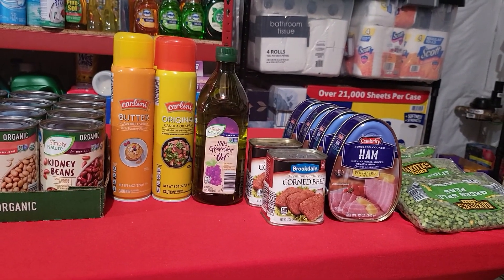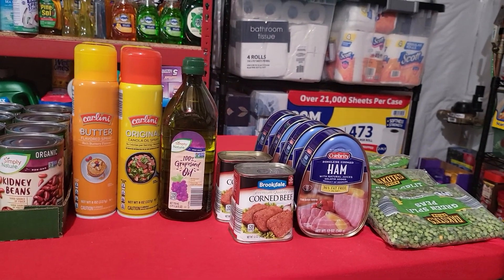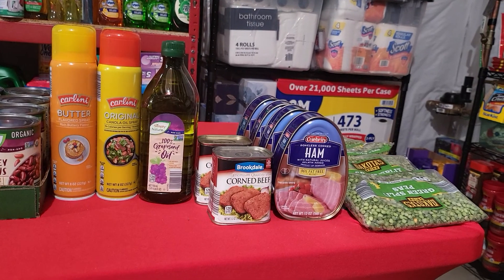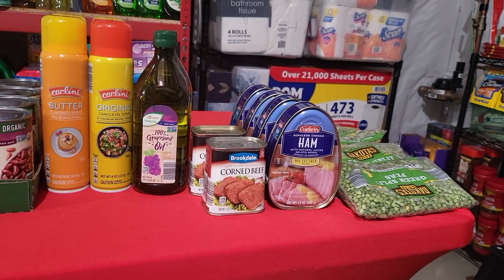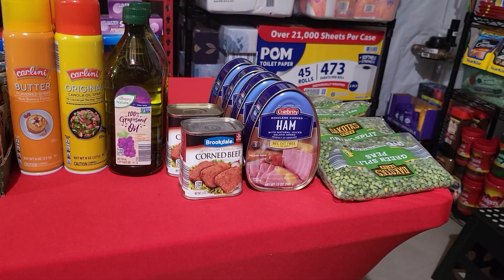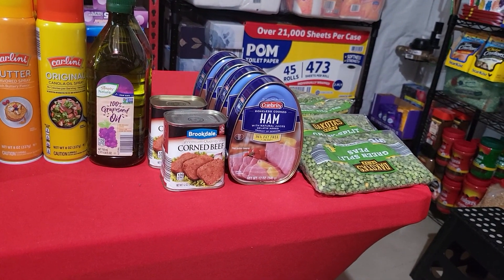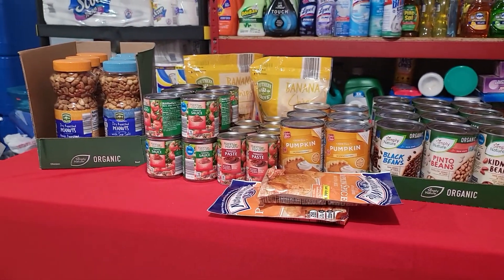I picked up a couple of containers of grapeseed oil. Every time I go to Aldi's I'm picking up a couple of cans of canned meat. These four cans were on sale at Walgreens — I just threw that in the haul. And I found these at Aldi's for a dollar, so I picked up four packages of the Dakota green split peas.